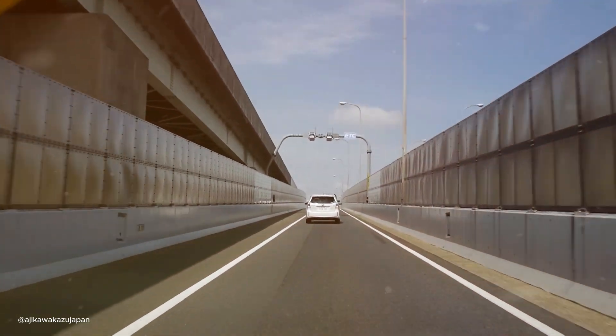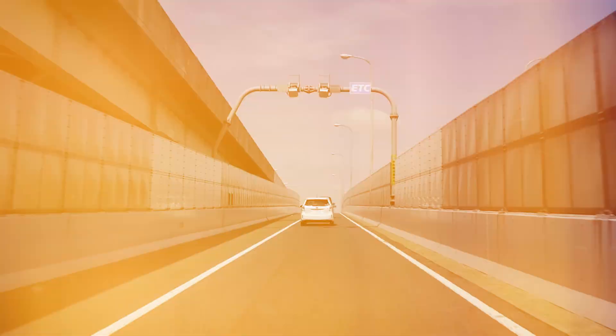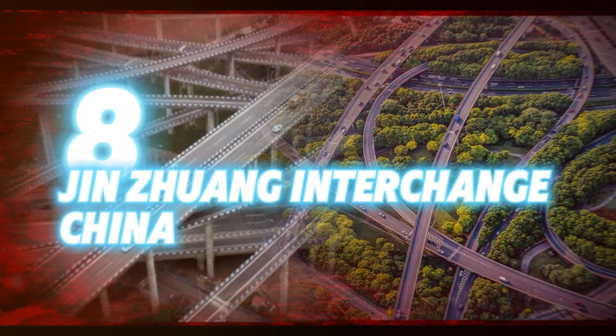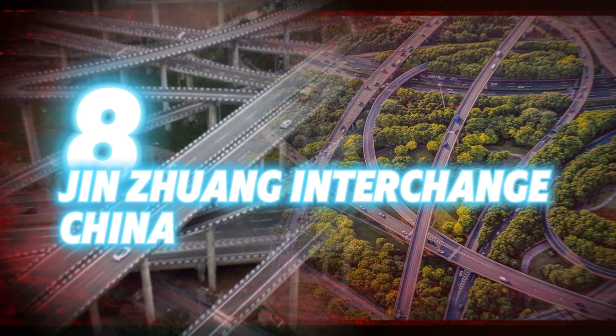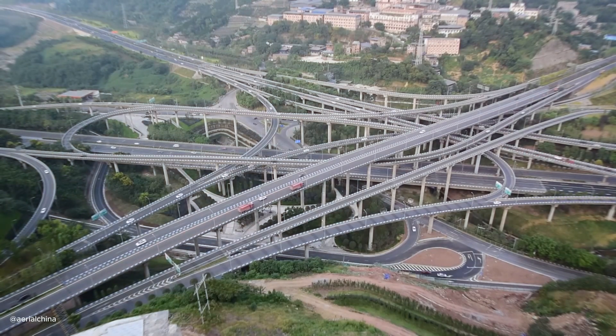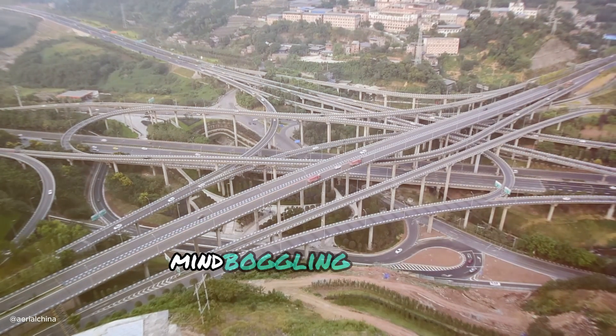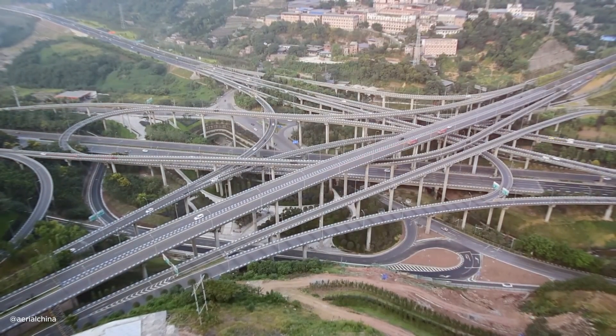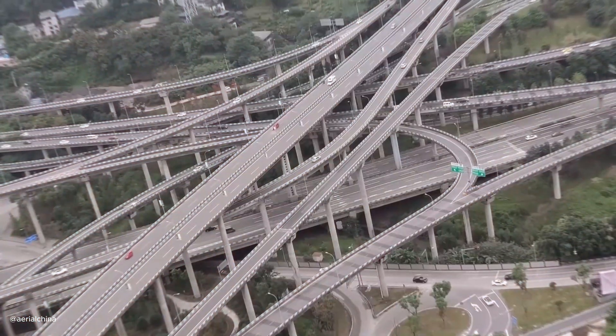Now we're heading towards the craziest part of this video: China's Xinjiang interchange, the greatest mind-boggling example of them all. This massive interchange connects several highways with ramps that look like they defy gravity. Just watch how cars are maneuvering on this roller coaster.